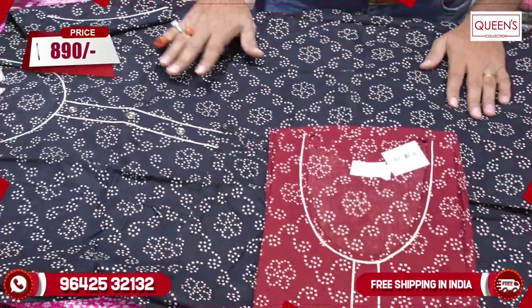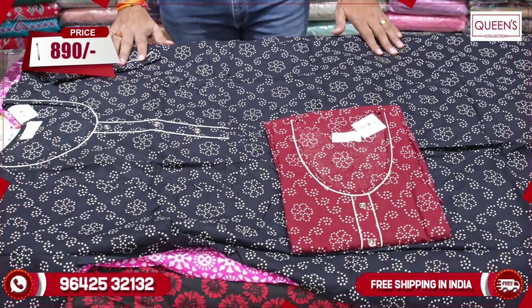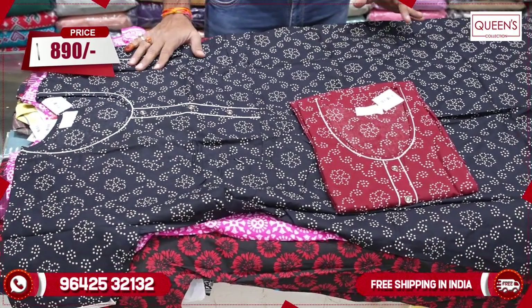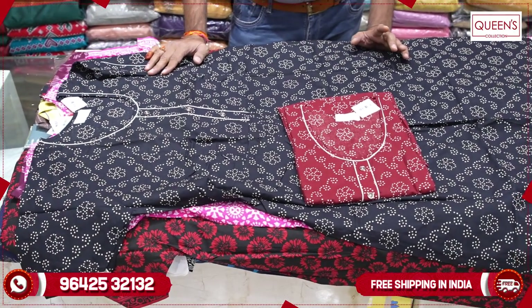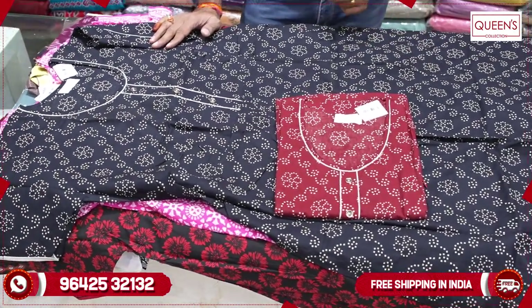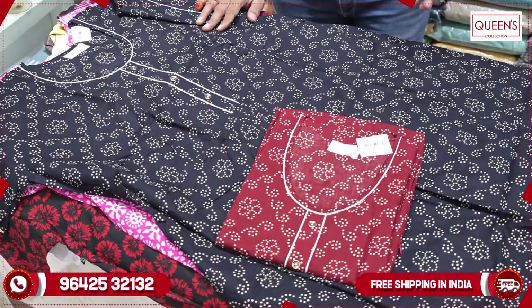The range is 890. There are two colors available in the 90s, and a lot of variety available in the 90s. Thank you very much for watching.